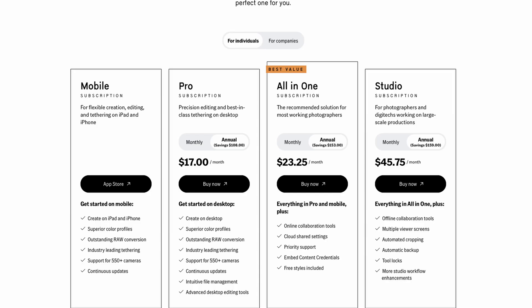On the subscription side, they have a couple of tiers — they've got a mobile version, a pro version, and a studio version. If you need the studio version, you're probably not watching this video — you already know that you need it.